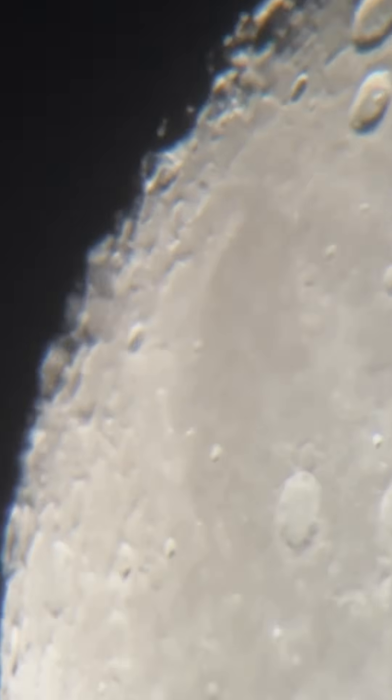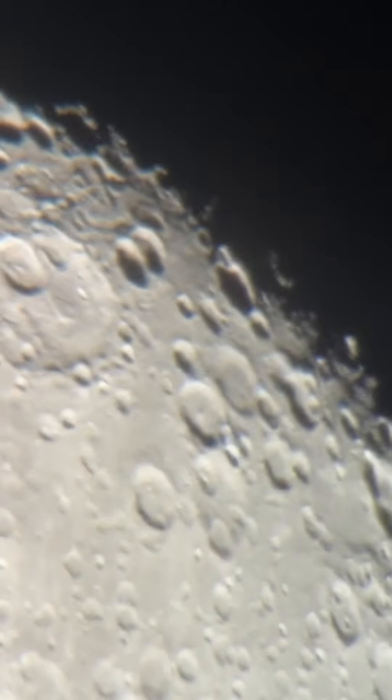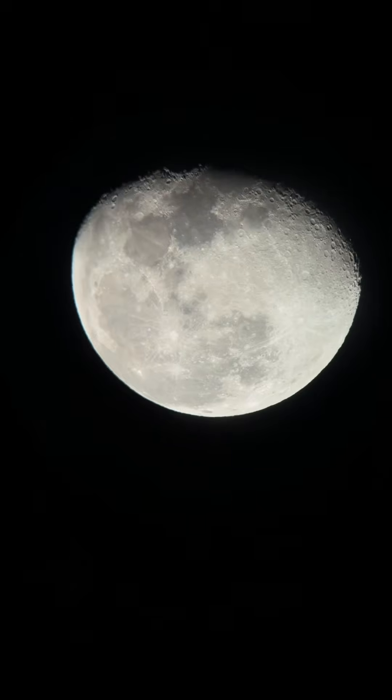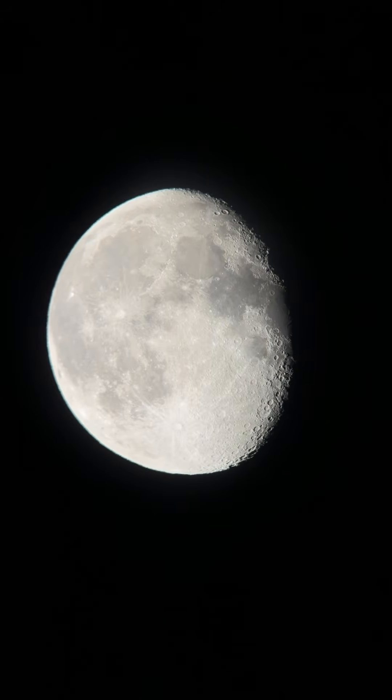How far can we zoom in? Whoa, look at the atmospheric disturbance — all that wobbling. Just crazy. I'm going to rotate this for a screenshot. There's a nice screenshot for you guys.